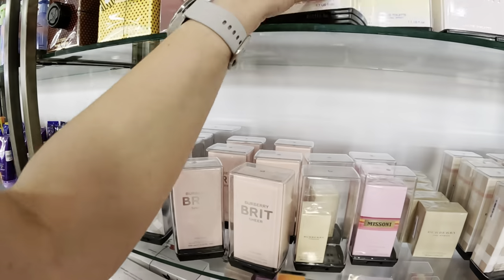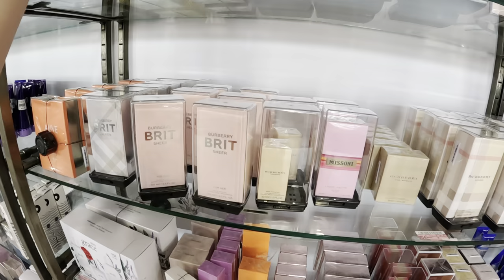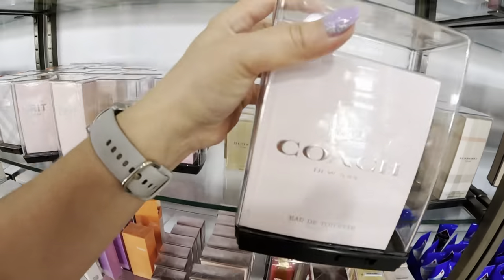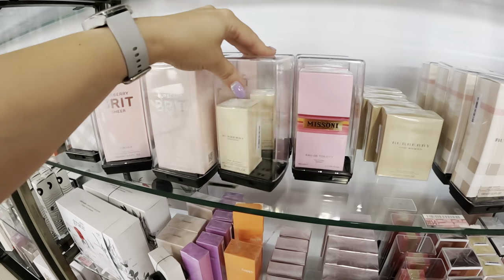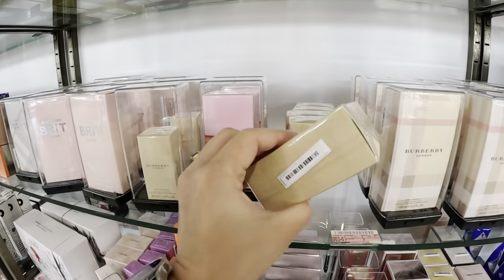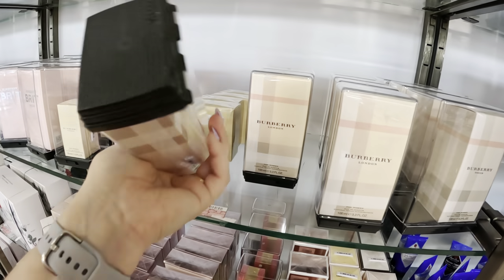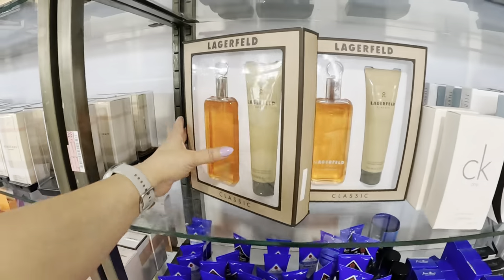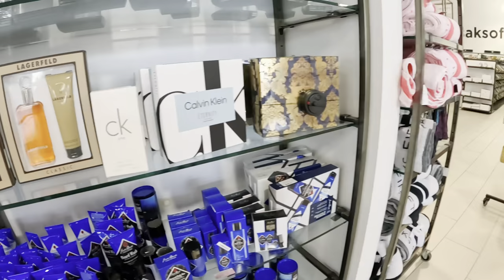They have perfume here — Versace Yellow Diamonds for $64.99. They have Coach Wild Rose — I can't see the price — and another Coach for $69.99. They have Burberry — this little mini Burberry for $34.99, and the bigger size for $54.99. They have Burberry London too, I can't see that price. And they have the Karl Lagerfeld Classic for men at $60.